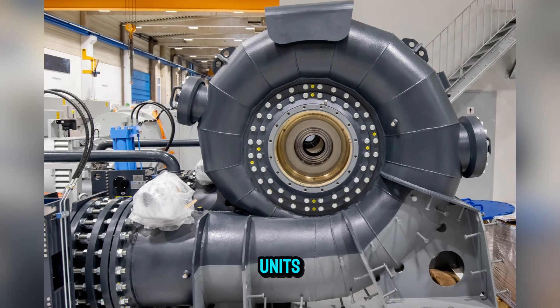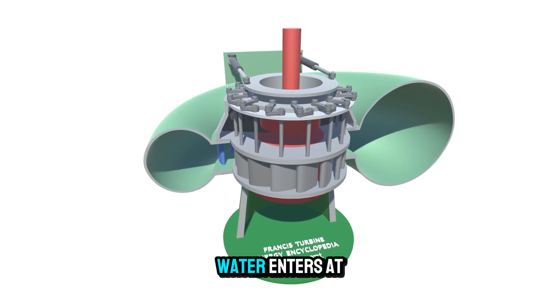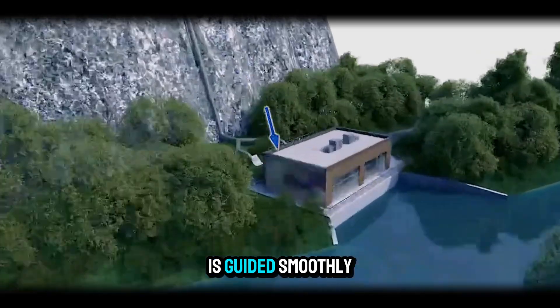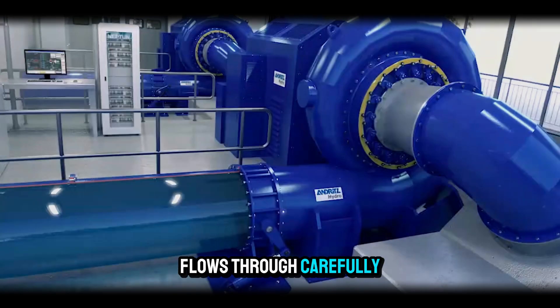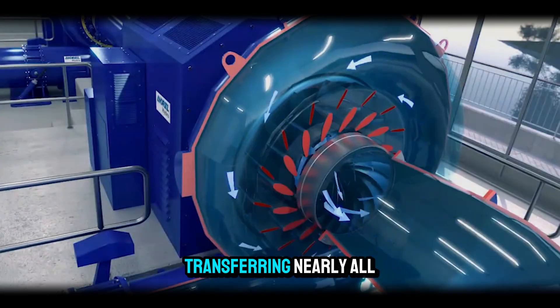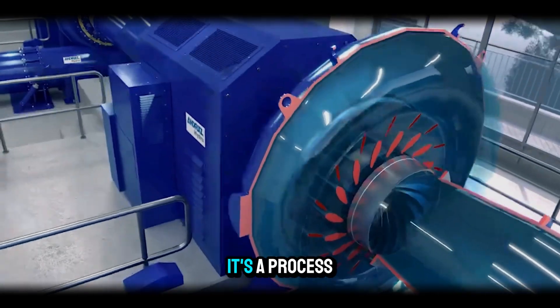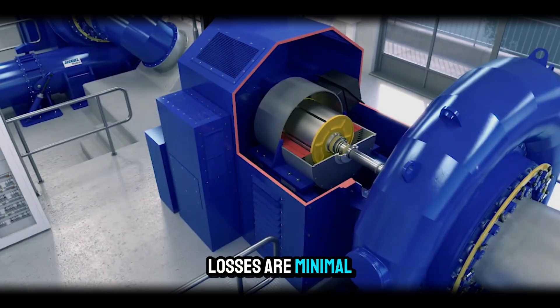Inside these massive units, the same principles discovered by James B. Francis still apply. Water enters at high pressure, is guided smoothly by stay vanes and wicket gates, flows through carefully curved blades, and exits through a draft tube — all while transferring nearly all its energy to the generator. It's a process so refined that, despite the scale, losses are minimal.